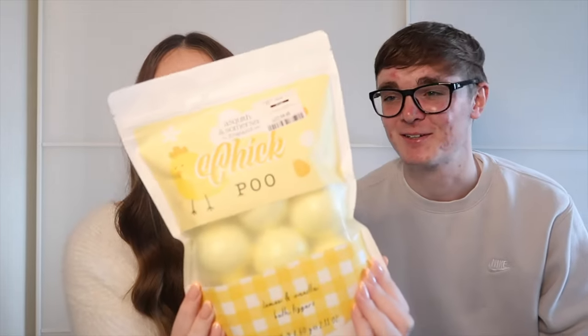The next Easter-themed gift is chick poo bath bombs — that's really cool actually! It's from TK Maxx, $4.99. Archie always asks for bath bombs, so this works perfectly. It's a massive bag of them as well. Really like that one.